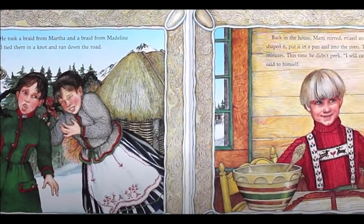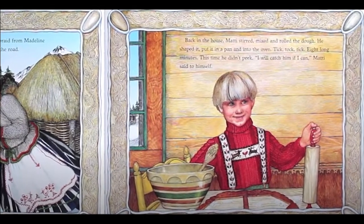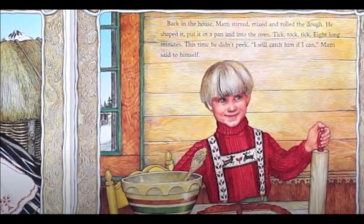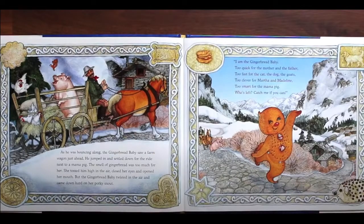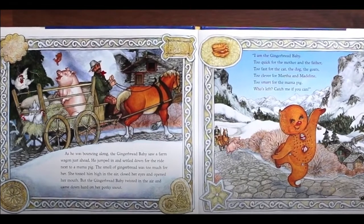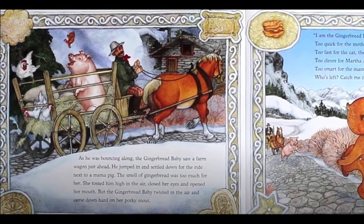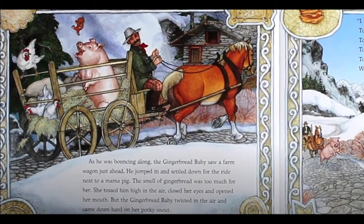Back in the house, Maddie stirred, mixed and rolled the dough. He shaped it, put it in a pan and into the oven. Tick, tock, tick. Eight long minutes. This time he didn't peek. I will catch him if I can, Maddie said to himself. As he was bouncing along, the gingerbread baby saw a farm wagon just ahead. He jumped in and settled down for the ride next to Mama Pig. The smell of gingerbread was too much for her. She tossed him high in the air, closed her eyes and opened her mouth. But the gingerbread baby twisted in the air and came down hard on her porky snout.